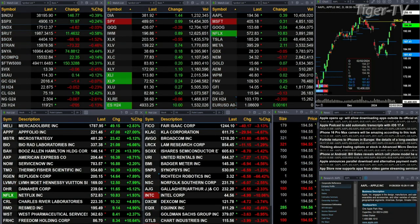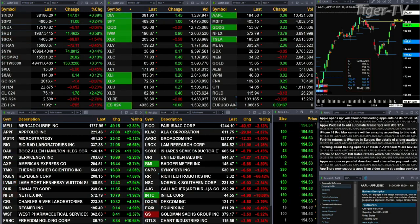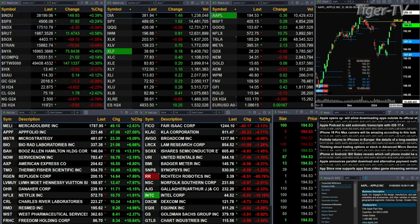We've got gold off a buck, silver down 5 cents, light crude up a buck 78, natural gas off 7 pennies. The 30-year Treasury printed out at 119.21, that's off 5 ticks. The U.S. dollar index is down 20 ticks, trading out at 103.17. Let's try to figure out what all that means by looking at that nine-panel market update chart.